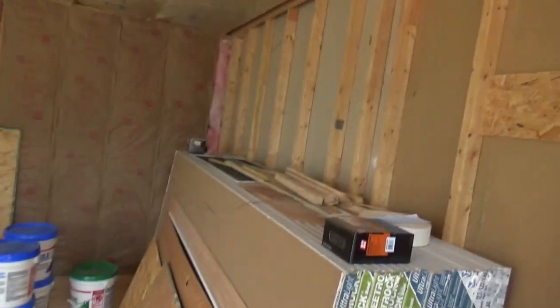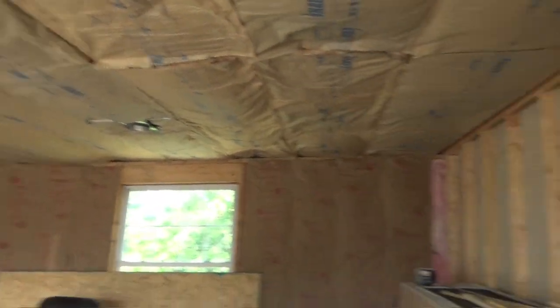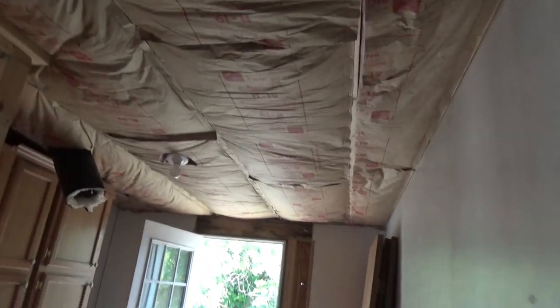This is another quick little update on what's going on in here. The insulation is all finished and I'm still waiting for the carpenter to have time to come and put the drywall on the ceiling.